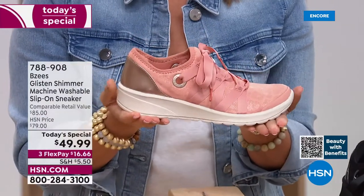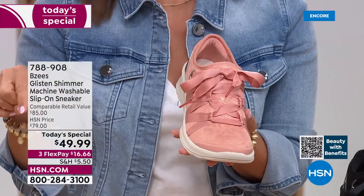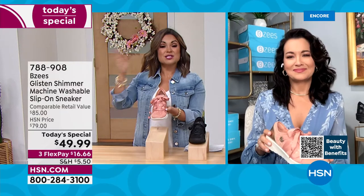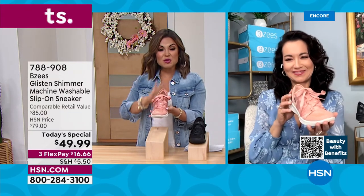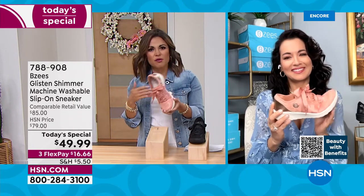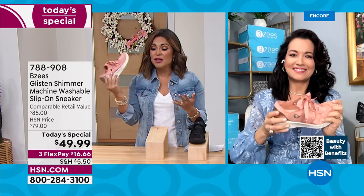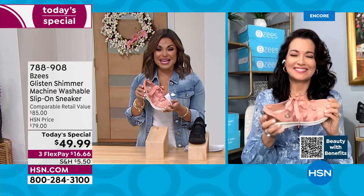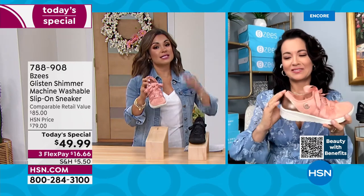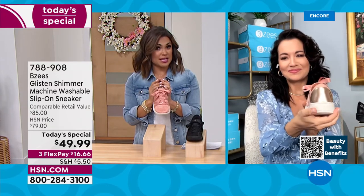The $49.99 price is incredible — this is $79 as our regular price and the comparable retail value is $85, so this is your chance to get something new and fresh. You'll wear it throughout the summer, into the fall and spring — machine washable so they'll always look good as new. We have size 6 through 11, medium and wide width, and half sizes available.